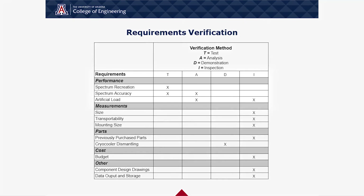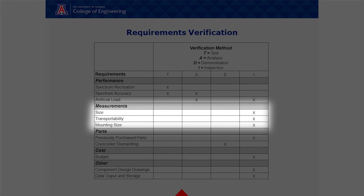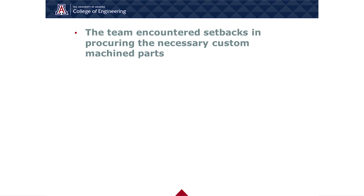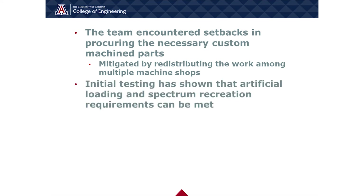The performance requirements were verified by comparing the vibration spectrums of the prototype with the representative spectrum of the Lucy cryocooler and using a feeler gauge to verify the applied load to the system. The measurement requirements were verified using a tape measure, ensuring the prototype could be transported and disassembled easily. The parts, costs, and other requirements were verified by examining parts and budget lists, drawings, and the dismantling process of the prototype. There were setbacks based on COVID that delayed machine shop orders and stalled the assembly and testing process. These delays resulted in workload redistribution to a couple of machine shops in order to meet target dates. Initial performance testing shows that the artificial loading and spectrum recreation requirements of 300 to 365 pounds and 20 to 80 hertz frequency range respectively can be met. However, ATP testing is still ongoing.